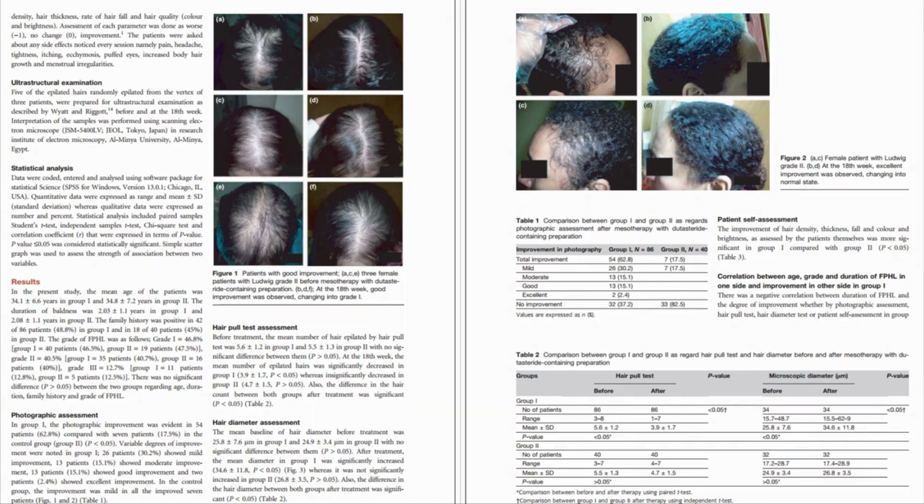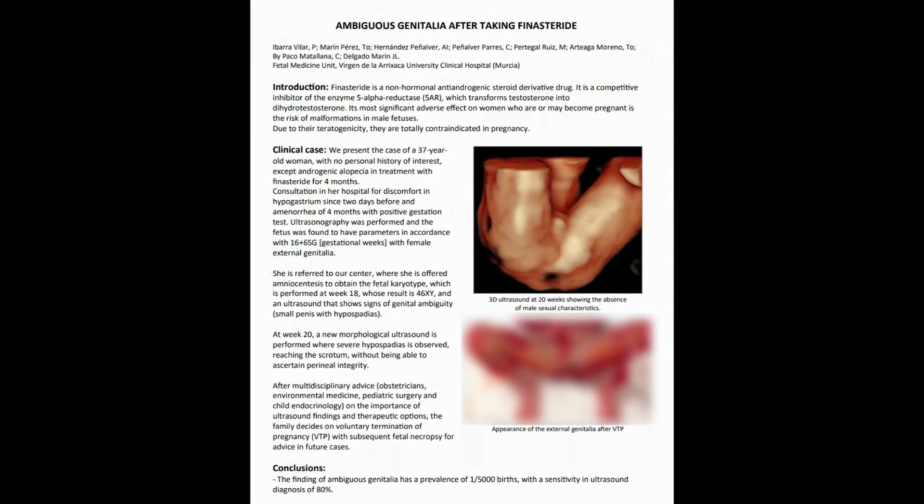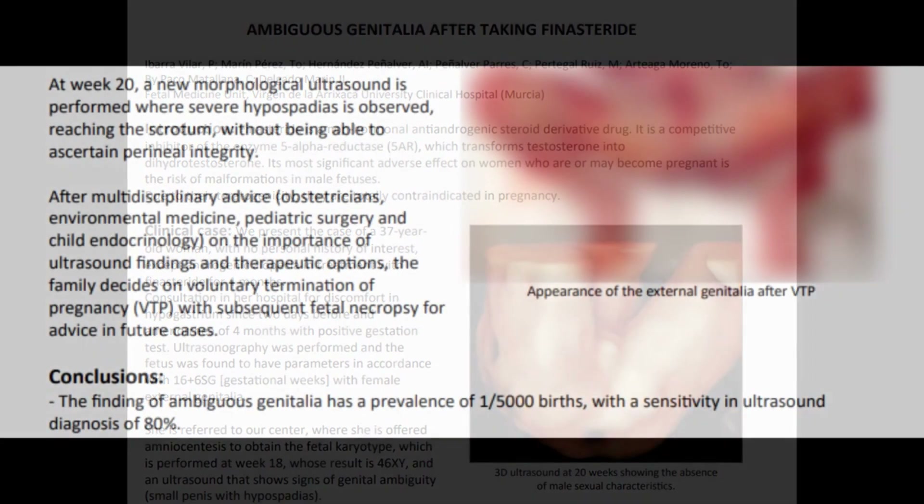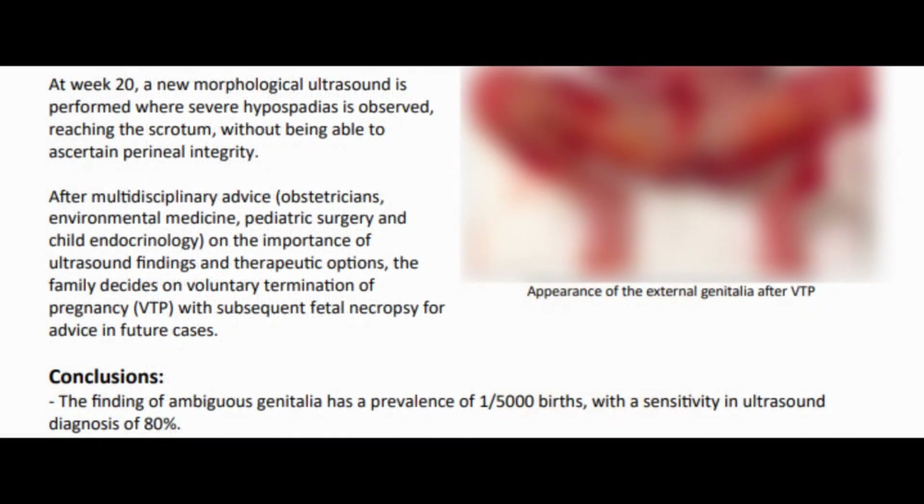There is one aspect we have to caution: women who are pregnant or may become pregnant. There is a real concern that if 5-alpha reductase inhibitors like finasteride, especially dutasteride, get into the bloodstream of a pregnant woman, it can influence a male fetus into not properly developing a phallus. So we have to be careful about women's treatment for androgenetic alopecia with 5-alpha reductase inhibitors.